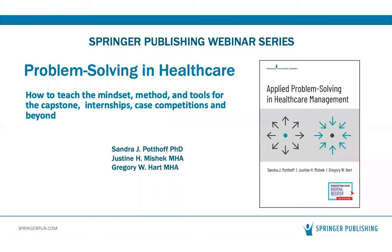Hi everyone, and thanks for joining us for today's webinar presentation, 'Problem Solving in Healthcare: How to Teach the Mindset, Method, and Tools for the Capstone, Internships, Case Competitions, and Beyond,' presented by Springer Publishing Company and featuring Dr. Sandra Potoff and Justine Mischek, authors of the newly published textbook Applied Problem Solving and Healthcare Management.